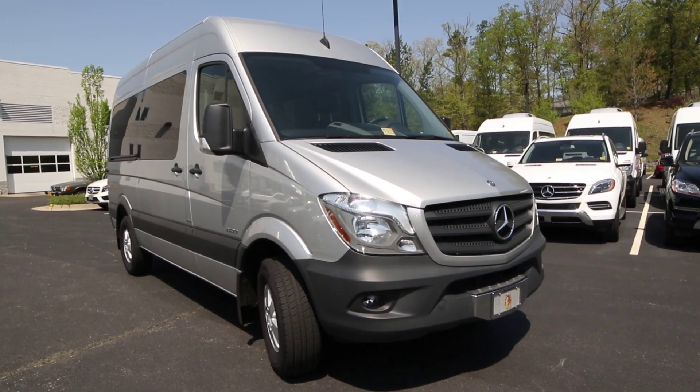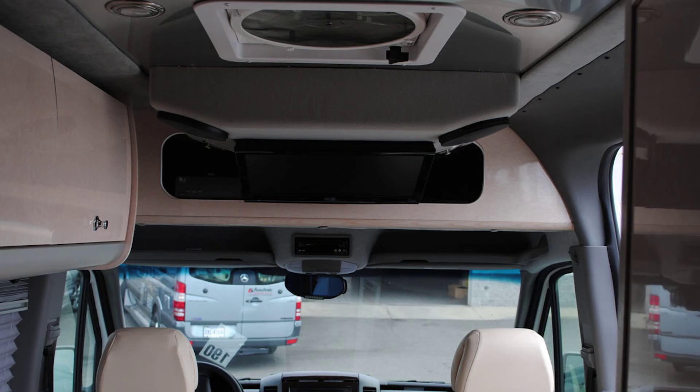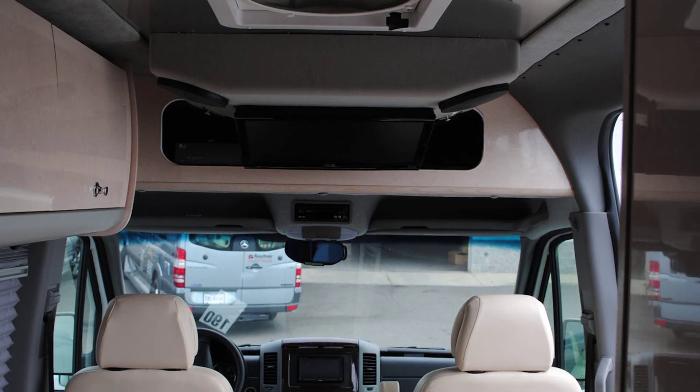Customization opportunities are endless, with aftermarket seating, lighting, flooring, and audio-video equipment all locally installed.